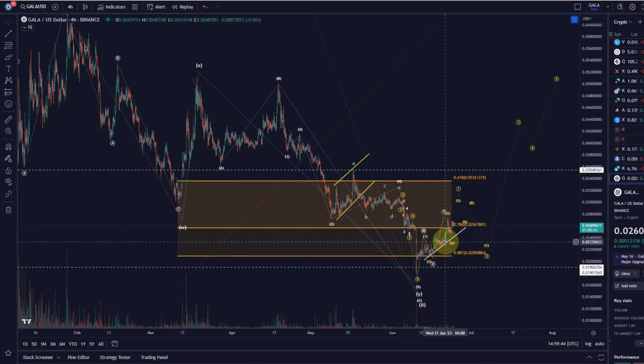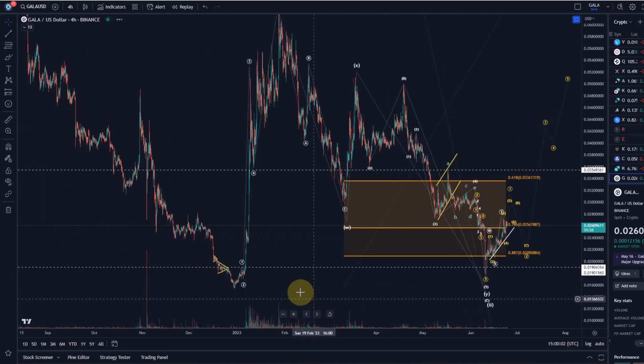But whenever price breaks below the 78.6 retracement — in this case the 2.56 level — things are rather uncertain, yeah, and rather bearish or at least uncertain. Now I do count this correction as complete, because if it makes one more low below the 1.8 cent level, it could really lead to another bear market low.